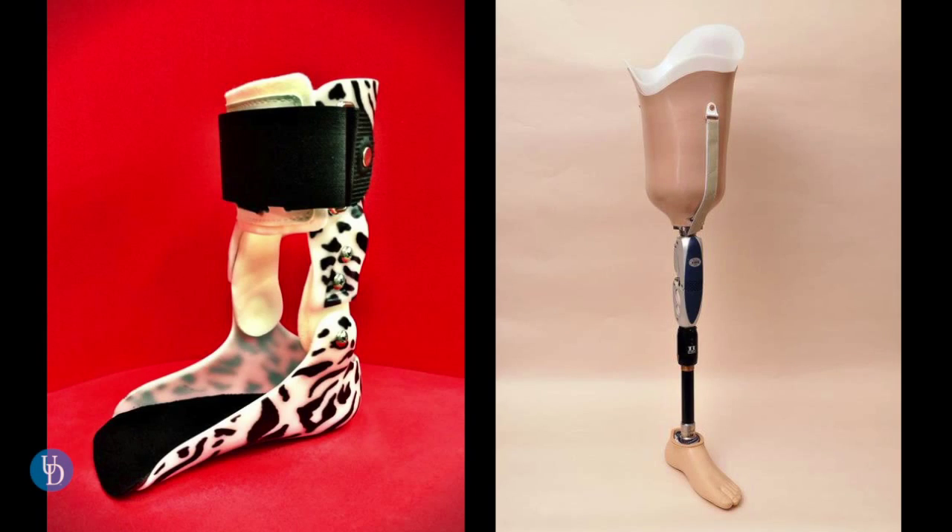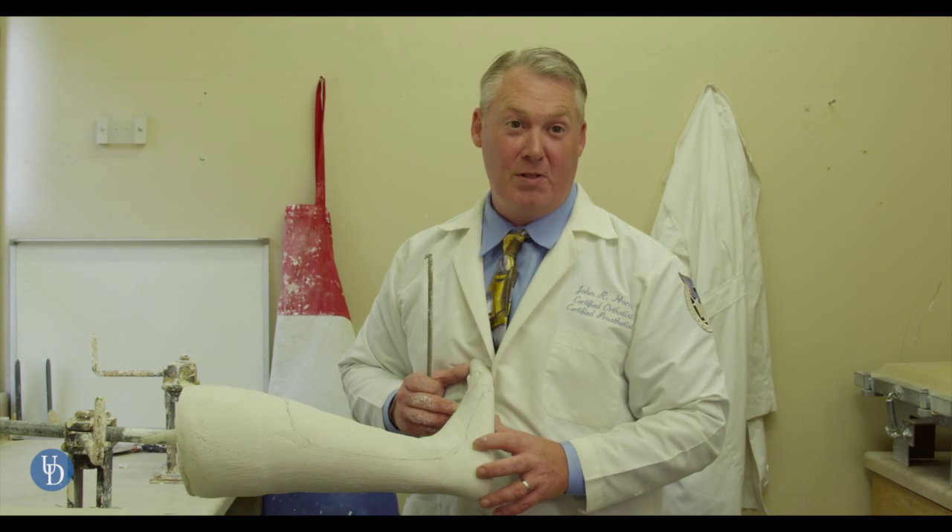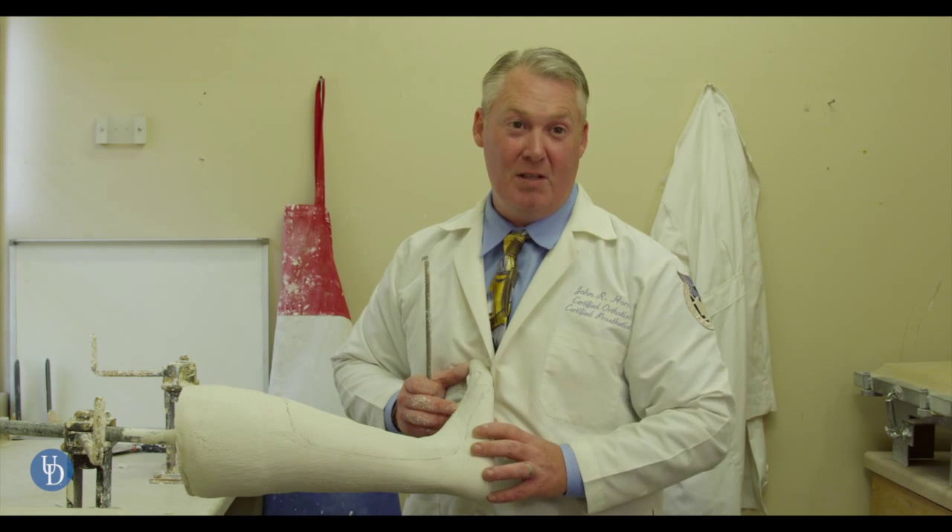A prosthesis is to replace a limb that is missing, so it's an artificial limb. An orthosis is a brace that's assisting in the function of a limb that is deficit in an area of function. The majority of our patients are braces — back braces, leg braces — and then a large percentage of the patients are amputees as well.